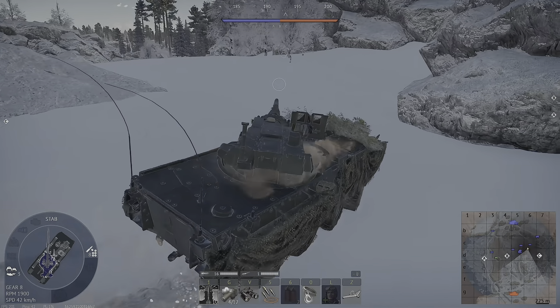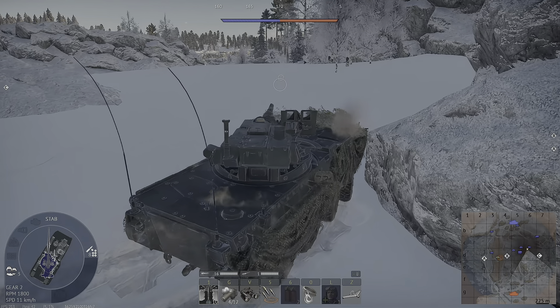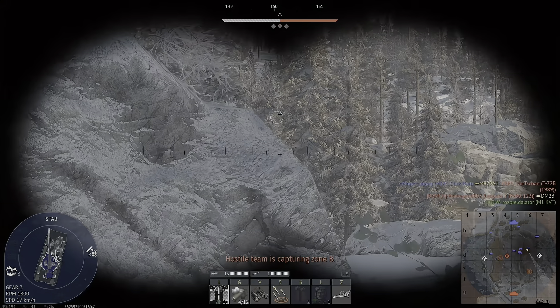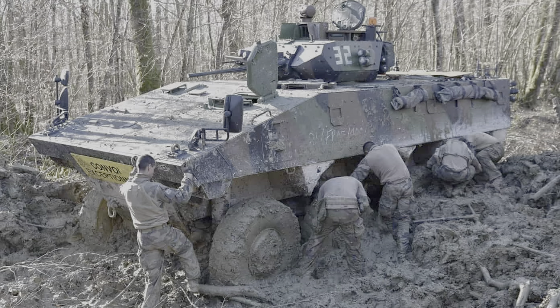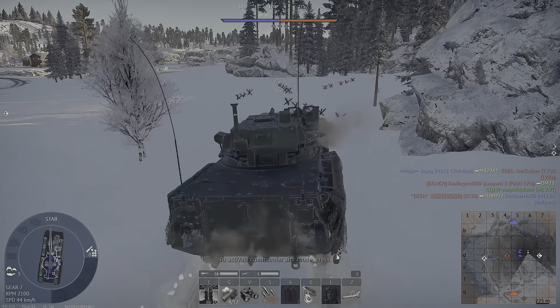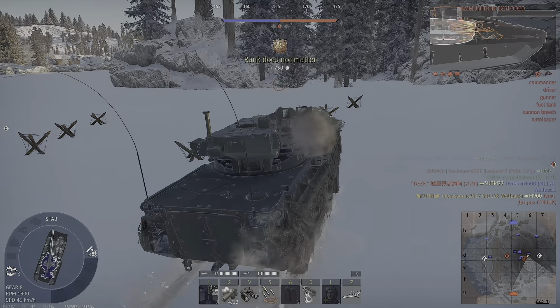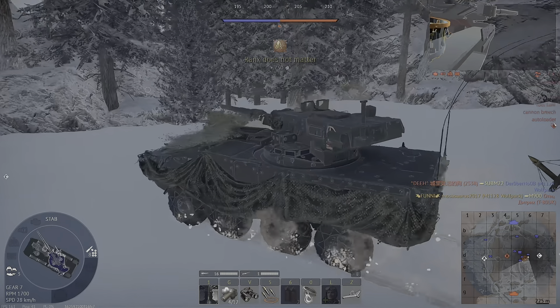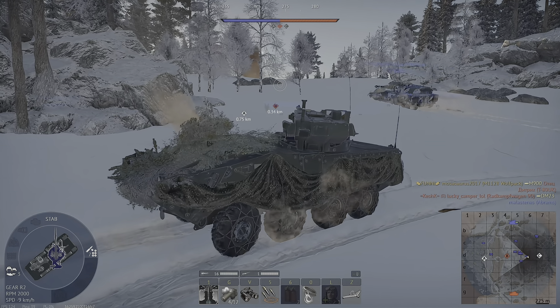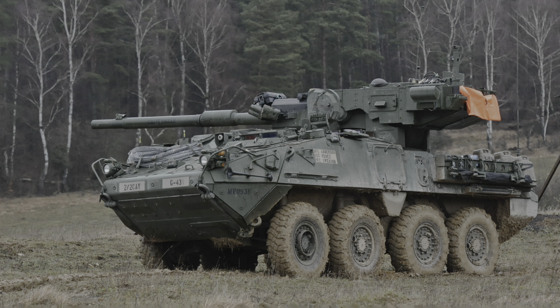What happens if you take a general purpose wheeled armored fighting vehicle and slap a big gun on top of it? Exactly, a light tank — which will get stuck in the mud because it has wheels. But seriously, there have been many different combinations of chassis and guns from many different countries, and the US just took a Stryker and mounted a 105 millimeter gun on it and called it the M1128 Mobile Gun System.